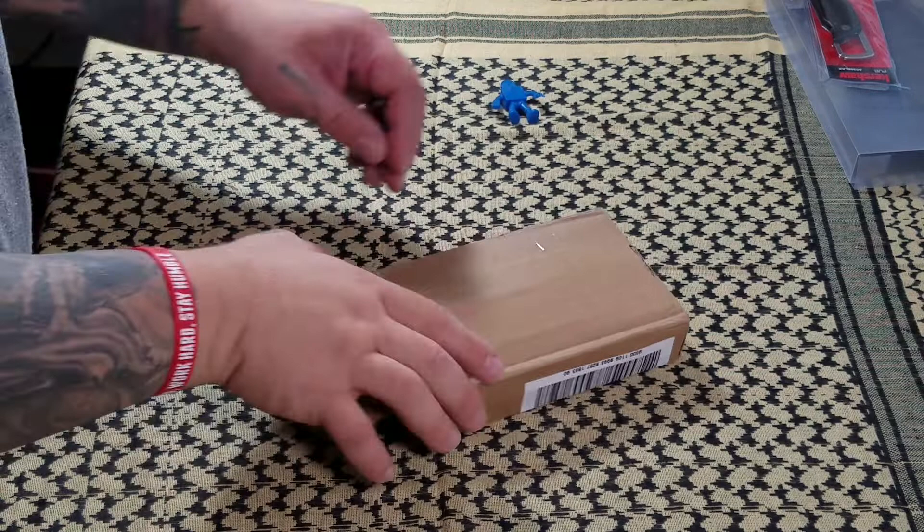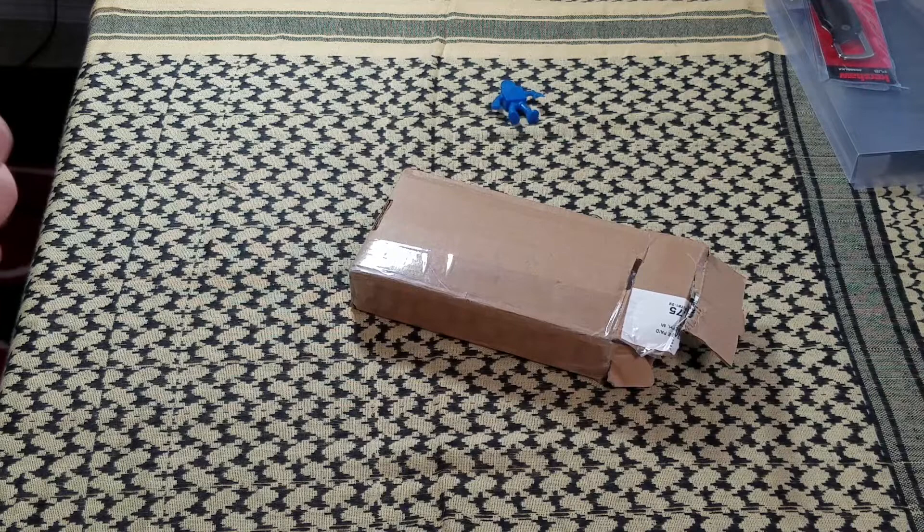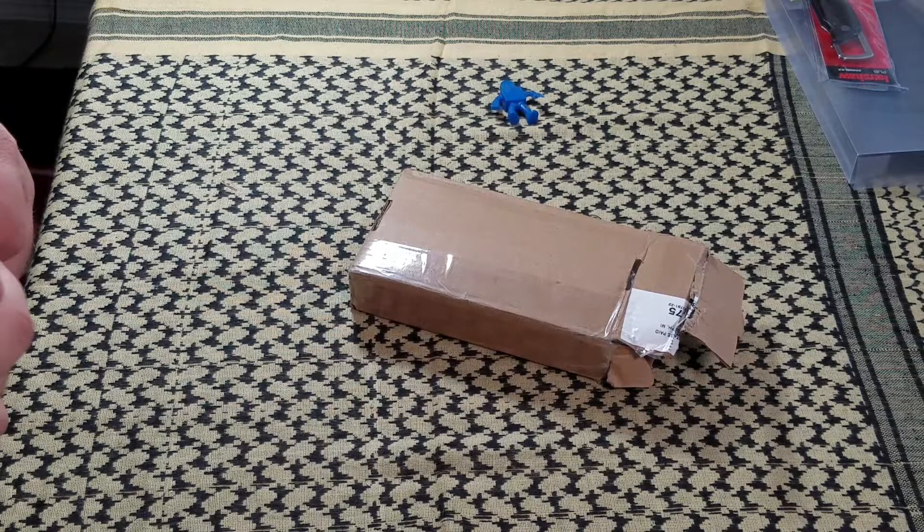Hey everybody, welcome back to Big Red ADC. Today I want to do a quick mail call. I found this knife on the Sharp Spot Facebook page — my good buddy Paul up there had it for sale, and when I saw it, it was another one of those things where yeah, I'm a sucker.